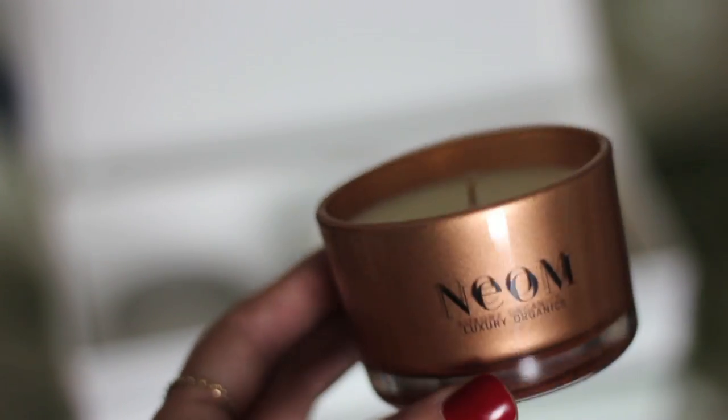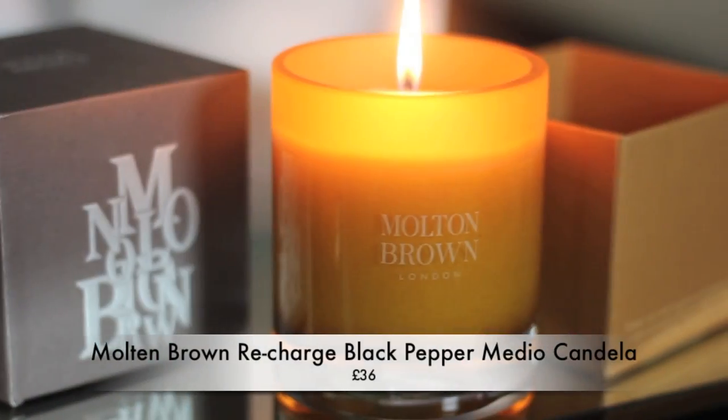On to candles — I have this Neom gift set, a set of three called Scents of Christmas. These burn for around 10 hours and come with three little minis, nice for the bathroom. Greg's candle is the Molten Brown one — really spicy. Candles make a great gift even for men; it's something you might not buy yourself.